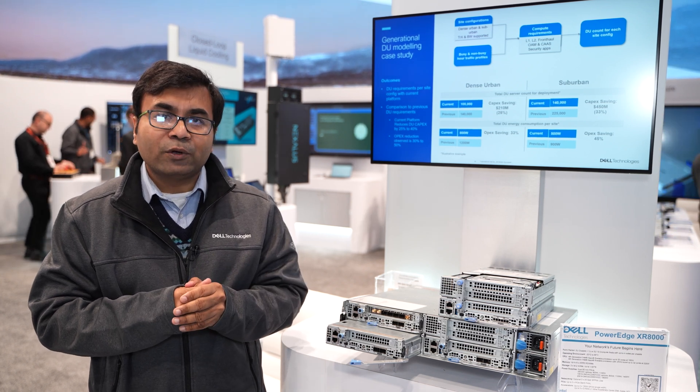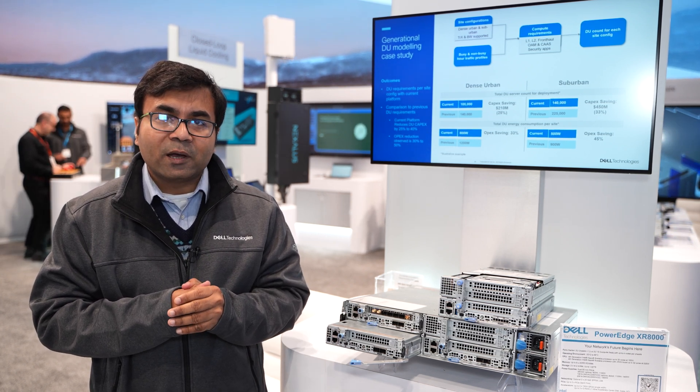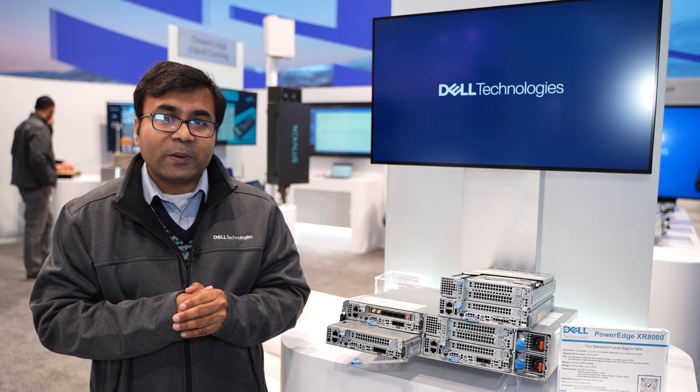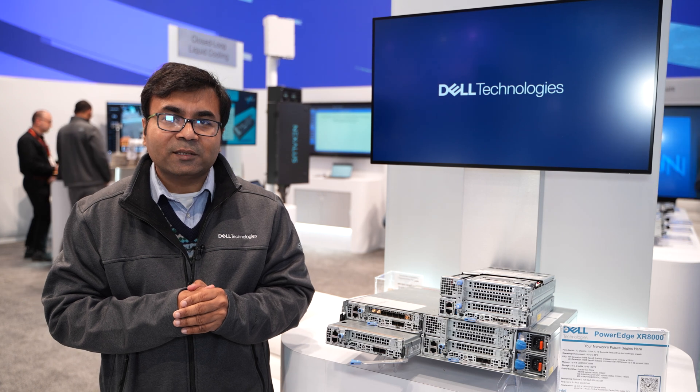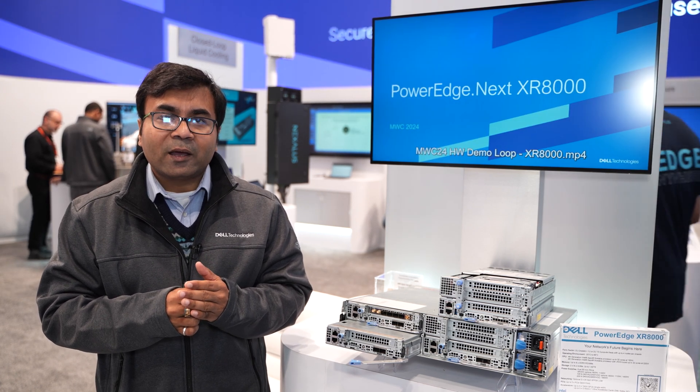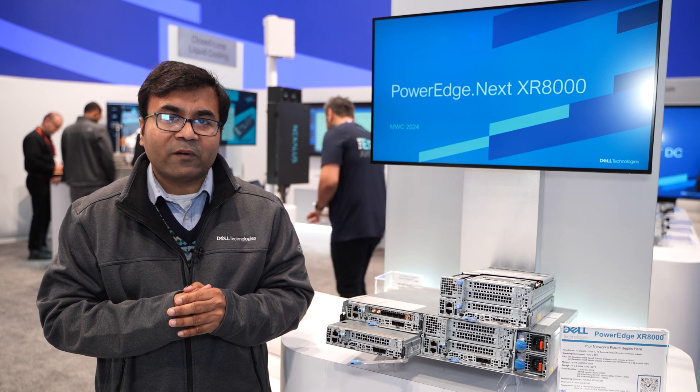The 2U has got three PCI ports, giving you connectivity from like 12 frontal radios. This server has been validated with leading NEPs like Ericsson, Nokia, and Samsung, and has been a flagship product with all the leading NEP vendors.